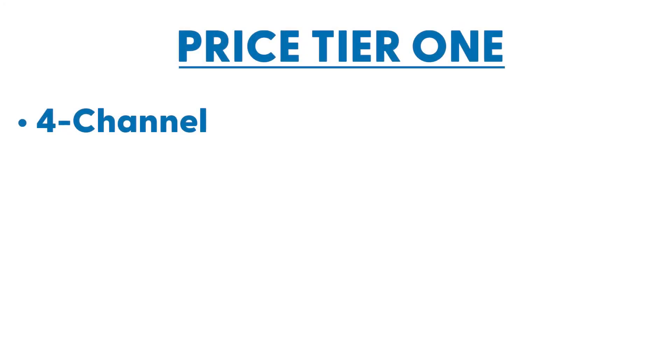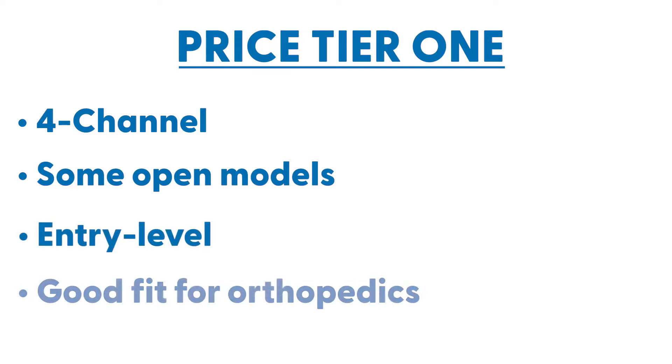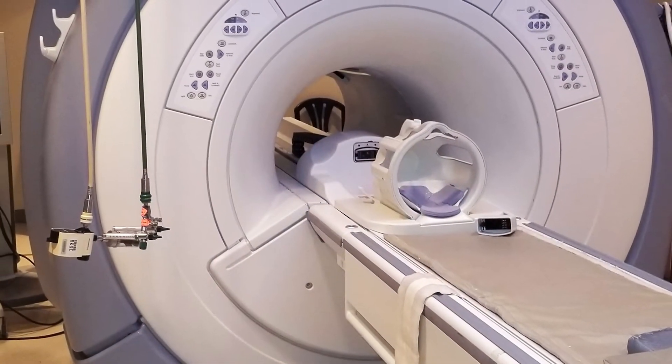There are three tiers in MRI pricing. The first tier is primarily four-channel systems, open MRIs, and more of an entry-level MRI — good for somebody that's doing perhaps some orthopedic bone studies, or if they're just getting into the MRI business and want to sort of test the waters.